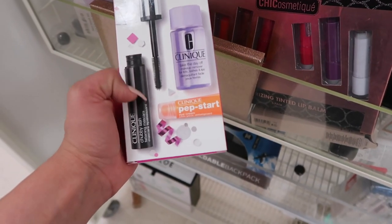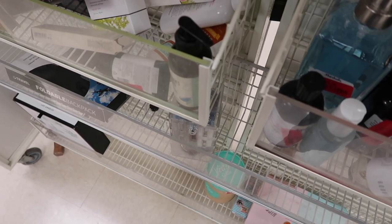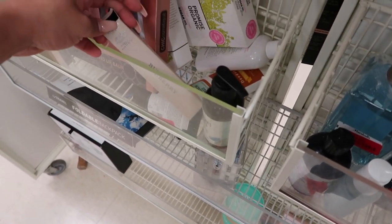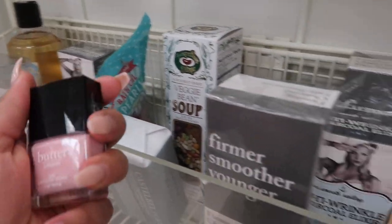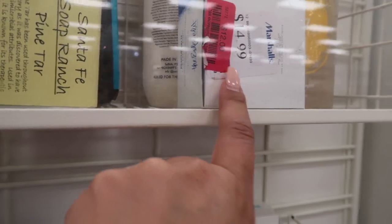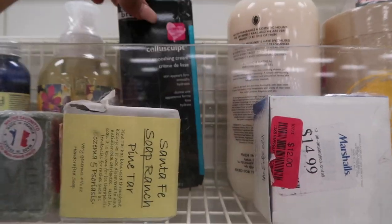As I was leaving I saw they have a Clinique three-piece set for $15.99. They also have more Burberry products over here — and some nail polishes that are a little on the pricey side. And there's an Estée Lauder face and body scrub for $12 now, plus a Doctor Brand smoothing cream for $15 back here.